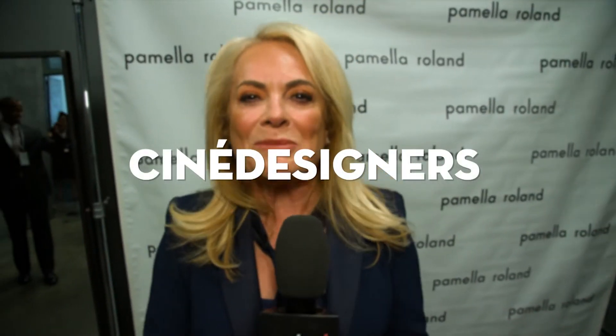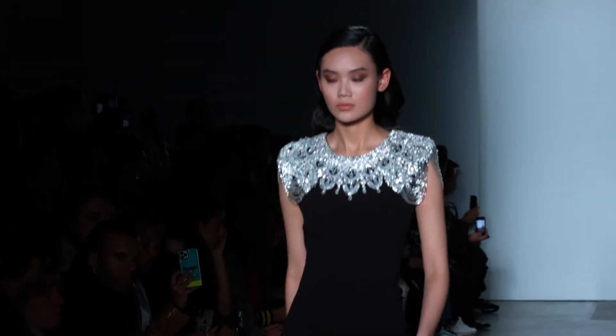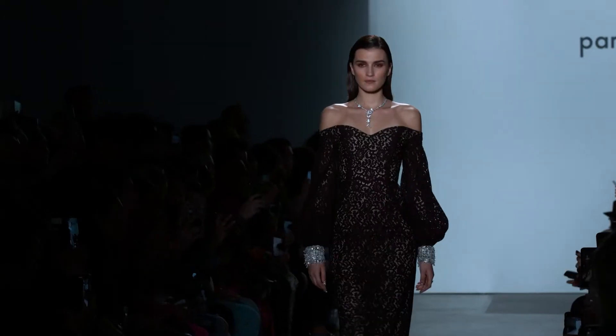Hi, I'm Pamela Rowland and welcome to my backstage. We're going on in about an hour and we're so excited to have this show and to have you here. Pamela Rowland is one of the go-to designers for celebrities. Her creations are chic, stylish, daring, and simply made for the red carpet — so it's no surprise she has such an A-list clientele.